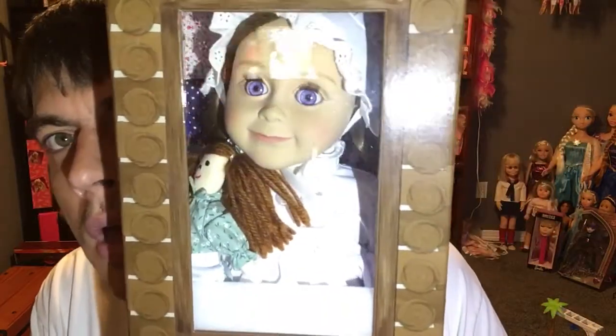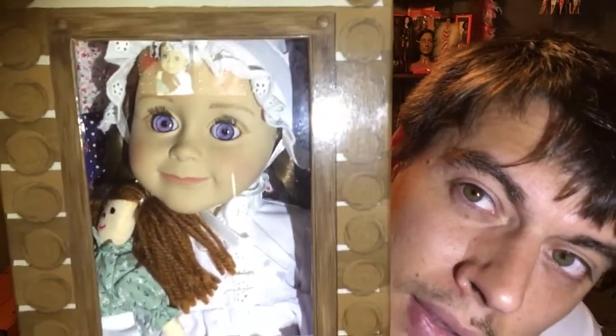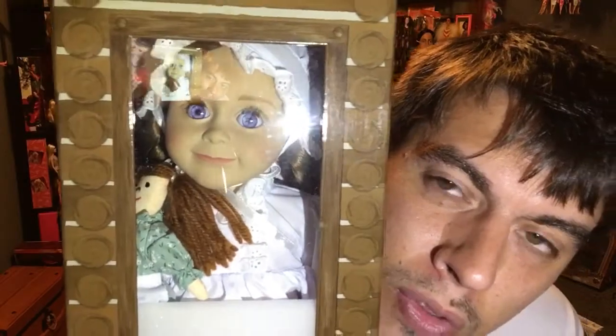Let me show you her in the box real quick before we open her. She looks a bit creepy but her eyes are really pretty - a really icy blue, purplish, bluish, pinkish, a very blended mix of colors. She comes with a quilt, a pillow, and a doll in the pajamas she's wearing, so she comes with a lot for the money versus American Girl. She's available on Amazon as well.